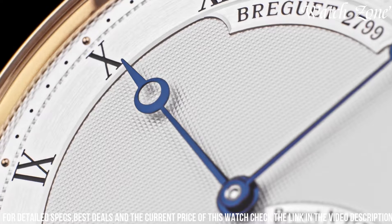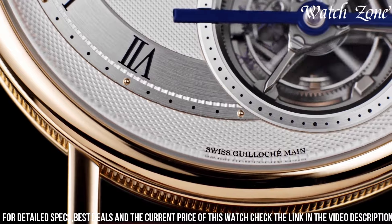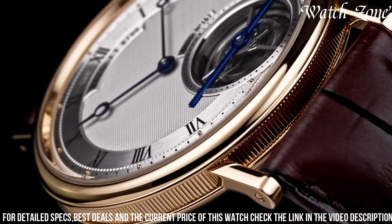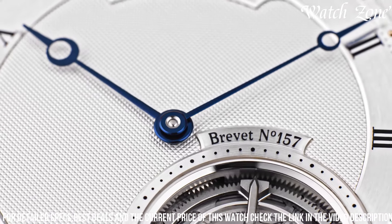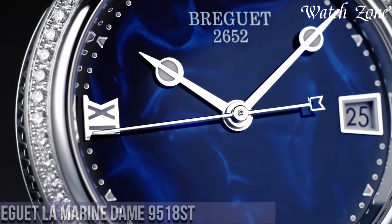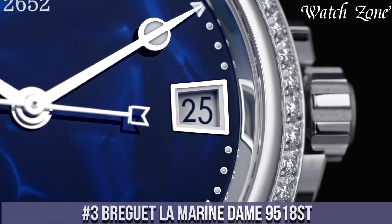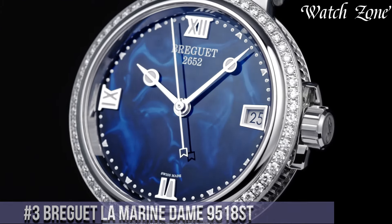With a power reserve of up to 80 hours and water resistance of up to 30 meters, the Brigitte Classique Tourbillon Extra-Plat Anniversaire 5365 is not only a statement of style but also a reliable companion for any occasion. Number 3: Brigitte La Marine Dame 9518 — a watch that combines elegance and functionality in a stunning timepiece designed specifically for women.